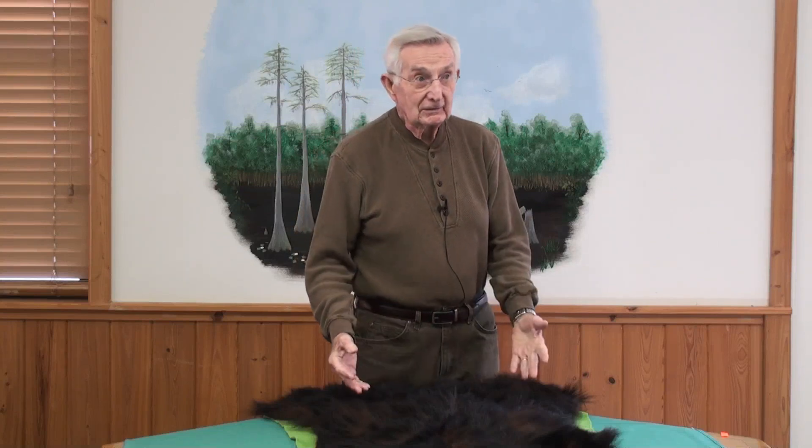Bears up north don't really sleep — they are in a suspended state, but they're still aware of what's going on around them. She will be aware that she has young: one, two, three is typical. One photographer in New Hampshire found a mother bear with five offspring.